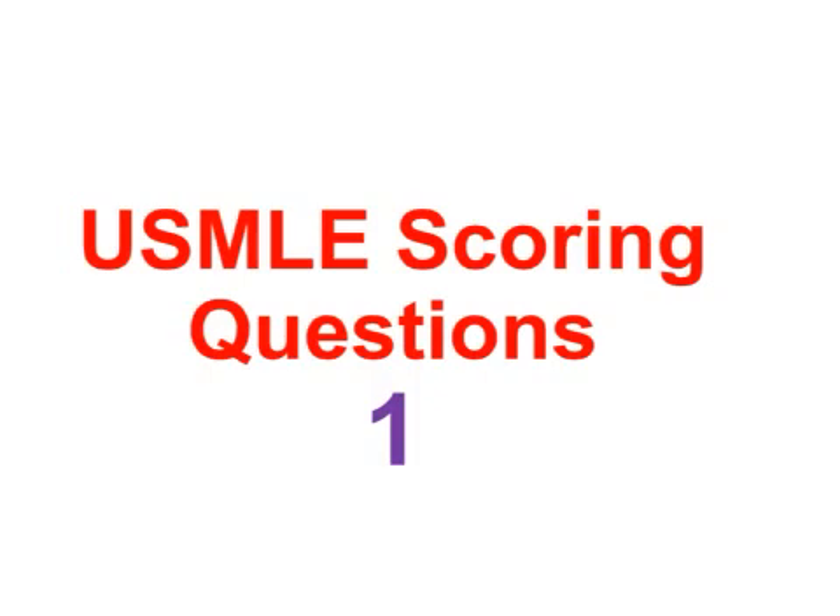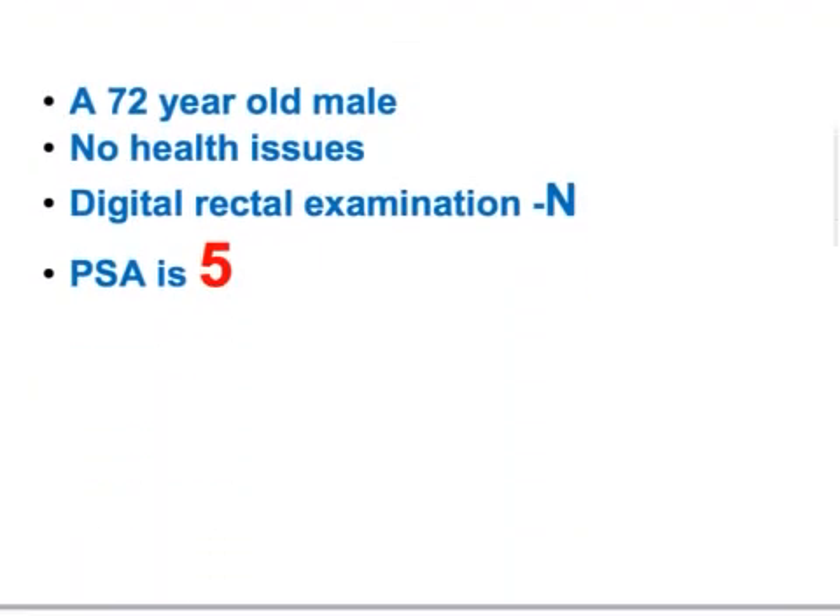Let me start with the first question. They will give you a history — these are the important points I highlighted. A 72-year-old male, African-American or Caucasian, older than 60 years, with no major health issues, has come to your office for a regular follow-up. They give a history of diabetes, hypertension, or other conditions like COPD. The digital rectal examination is normal and the PSA — prostate specific antigen — is fine.